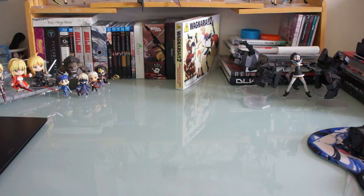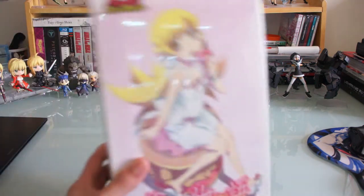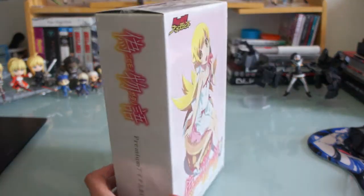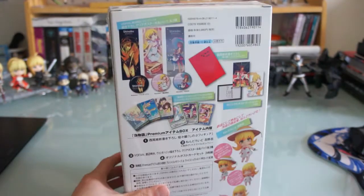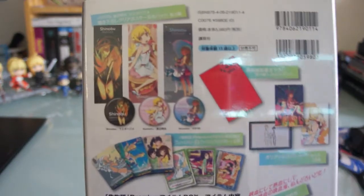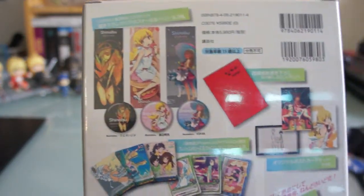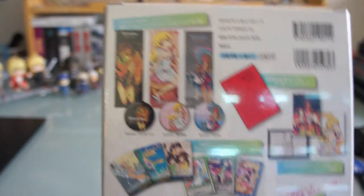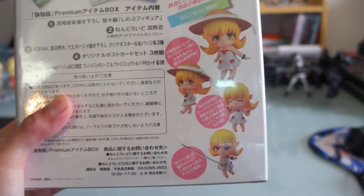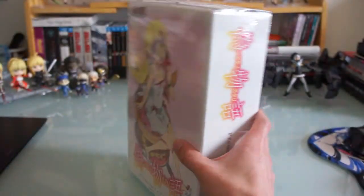Up next I got another premium box from Bakemonogatari, and this time I got Shinobu. Just like the Senjougahara box, this comes with a lot of extra stuff — some pins, cards, and things like that. Pretty cool, and as always the cute Shinobu right there.